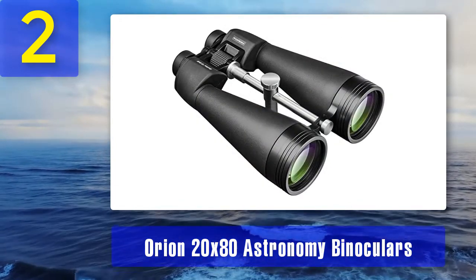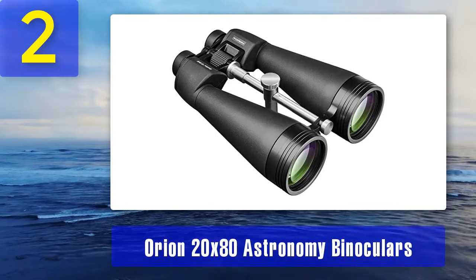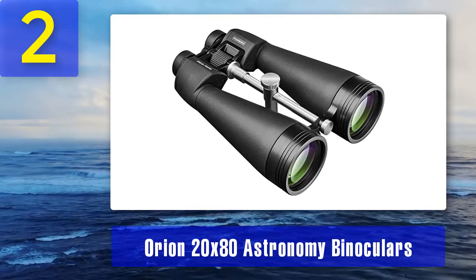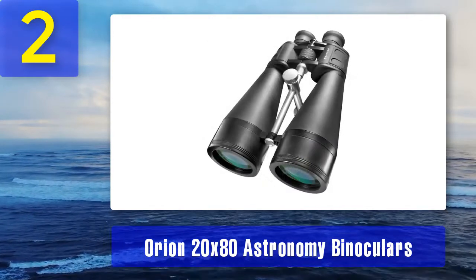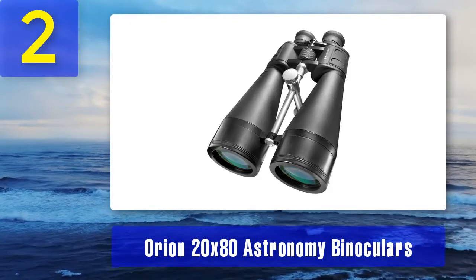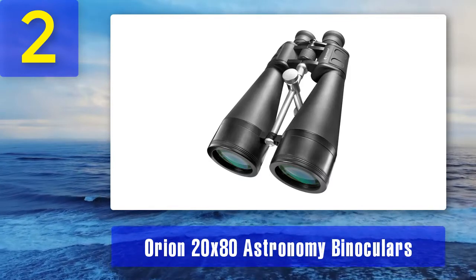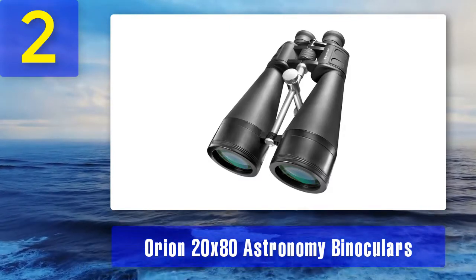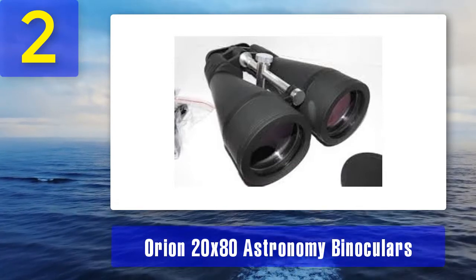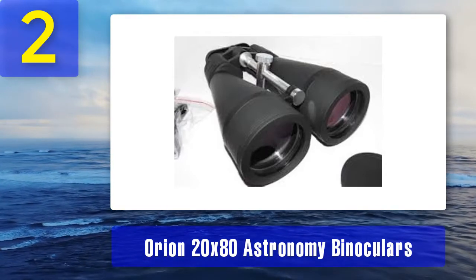Want to enjoy great views of planets, the moon, and star clusters? Then choose these night sky binoculars. They come with fully multi-coated lenses and prisms, and the back Porro prism ensures that most light enters and passes through the eyepiece for a clearer view. The eye relief is 17 millimeters, which benefits eyeglass wearers. These binoculars weigh around 4.7 pounds, so a tripod is recommended for extended use. What we liked: excellent price, great for open clusters and galaxy hunting, easy to use, field of view of 168 feet per 1000 yards, fully multi-coated lenses, back Porro prism, and sharp resolution with high contrast.